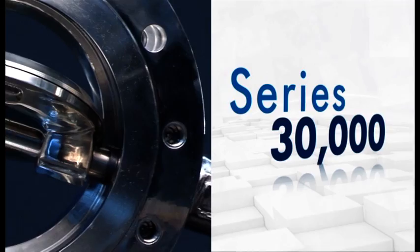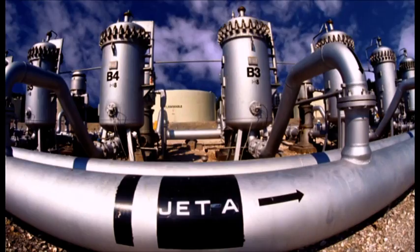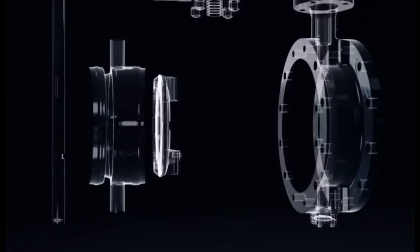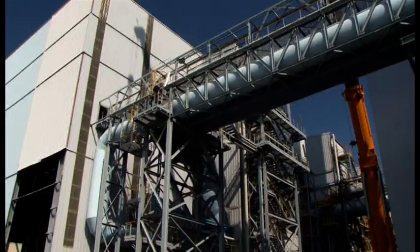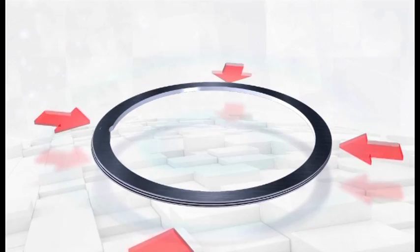The Vanessa Series 30,000 is the ideal solution for all applications where positive isolation is required. The quarter-turn design and very low running torque also allow for accurate flow and pressure control, so that the Vanessa valve offers true isolation and control capabilities in a single product. Its robust design and extensive range of material options, combined with the triple-offset geometry which completely eliminates rubbing between sealing elements, makes the Vanessa valve virtually maintenance-free with a very long life expectancy, offering reliable and failure-free service, which is also proven by SIL-3 certification.